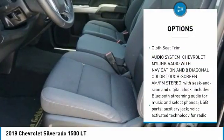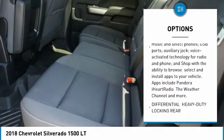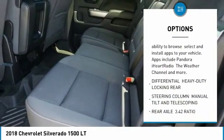Steering wheel audio controls, cloth seat trim. A vehicle like this doesn't come along every day. Come in and get it before someone else does.